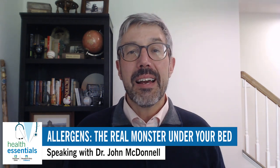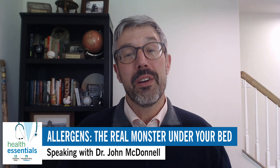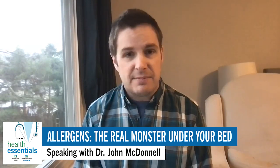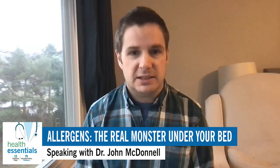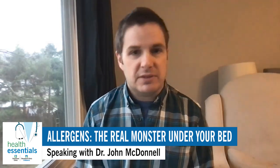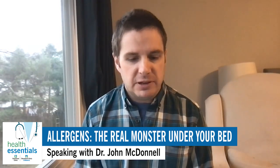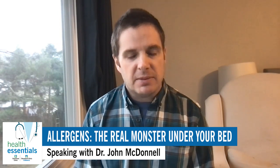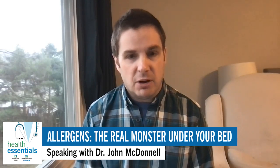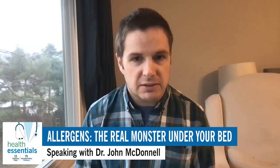When should you seek that verified opinion and really find out what you're allergic to? If you're using allergy medicine on a daily basis, especially if that medicine is not controlling your symptoms, it's reasonable to come in and see an allergist. We can test you whether you're on antihistamines or not, and we can tell you what you're allergic to. Even if you don't want to be on a whole bunch of medicine, knowing is half the battle — and it can help you get your house cleaned up the right way without spending money on things you don't need.